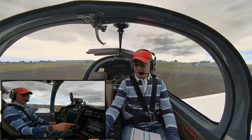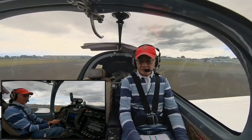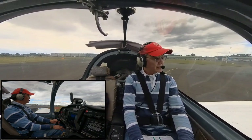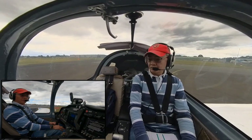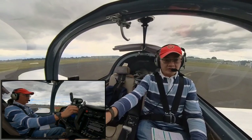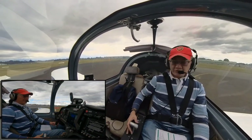Transponder is set to on. Making the call to tower. Lima Hotel Hotel is at holding point Charlie, runway 11L, ready for a crosswind departure. Tower clears runway 11L — cleared for take-off runway 11L. Lima Hotel Hotel, cleared for take-off. Let's go.